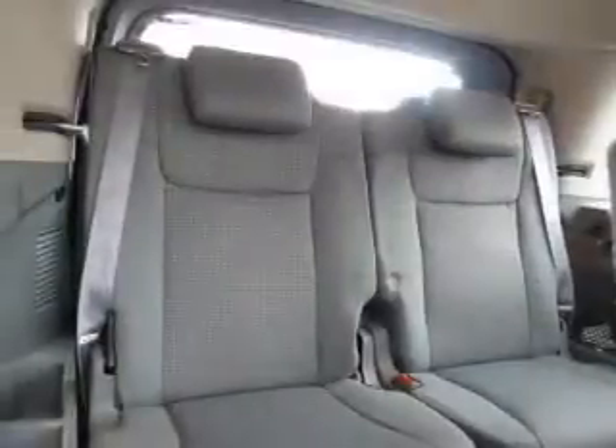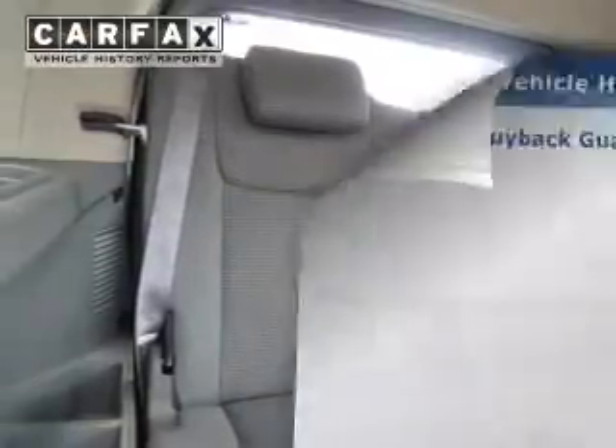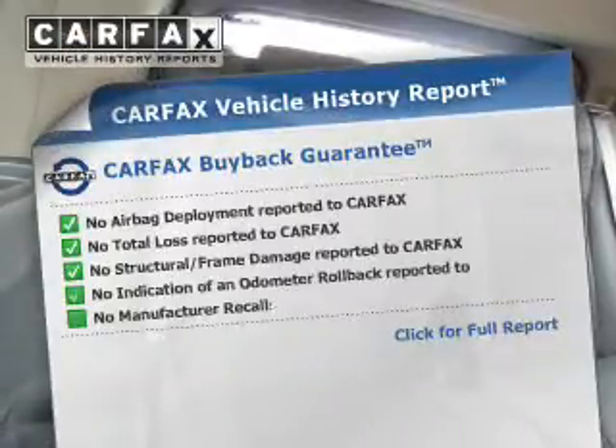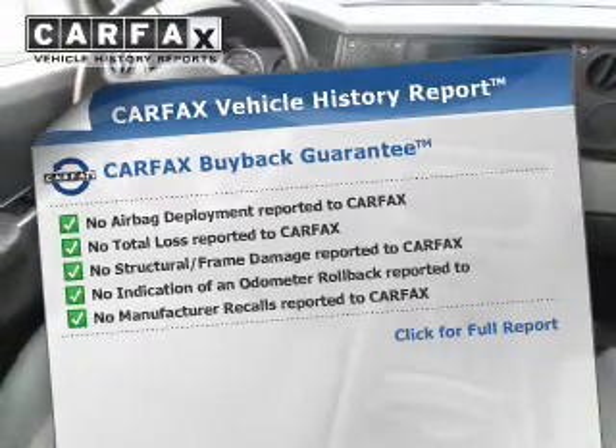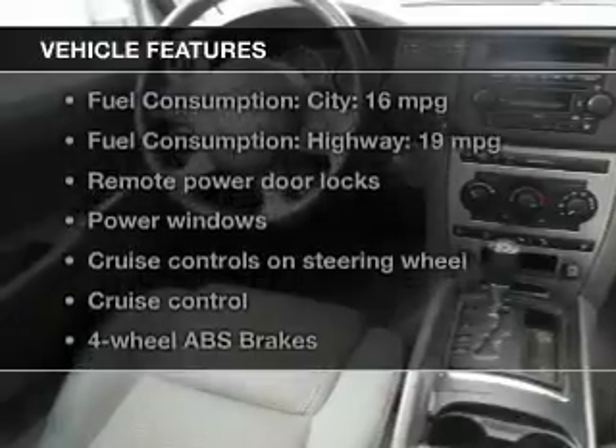Stand out from the crowd with premium wheels. Brake safely with the anti-lock braking system. An included Carfax vehicle history report allows you to purchase with confidence and the knowledge that your buy was a smart choice. And with these notable features, you won't want to miss out on the opportunity to own this amazing ride.